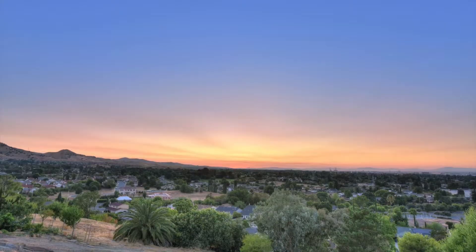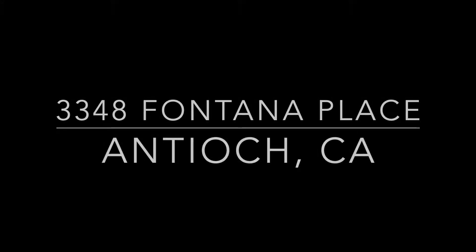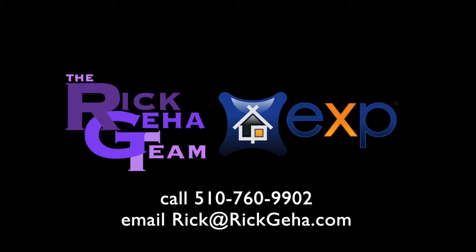See this house before it's going, going, gone into the beautiful Antioch Hills sunset. Call or email Rick Jiha for more information. Thanks for watching!